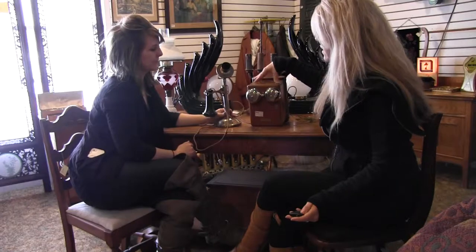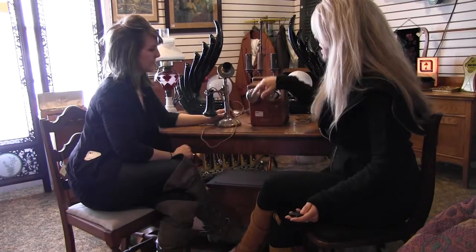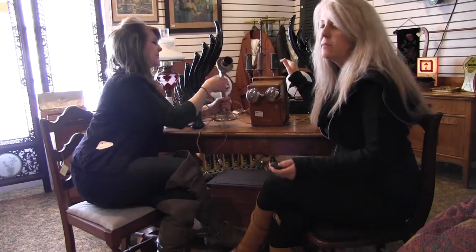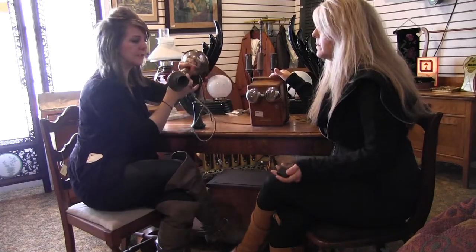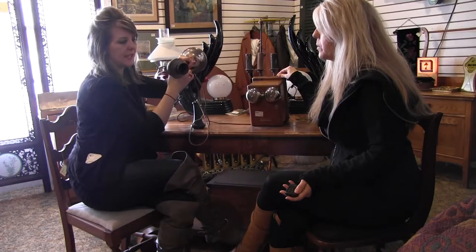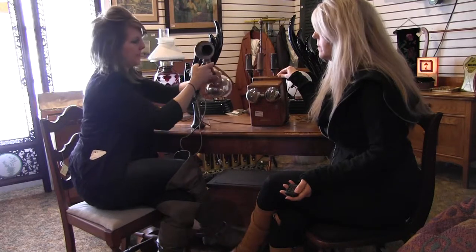The box is in excellent condition. It's still combined with all its old wiring, and Shannon's going to read — there's writing on it, the dates. So it says: Property of the Bell Telephone Company of Canada Limited, patented 1888-1893.